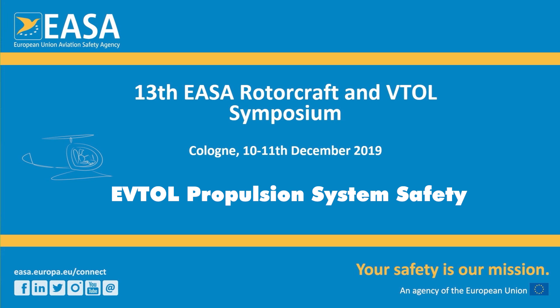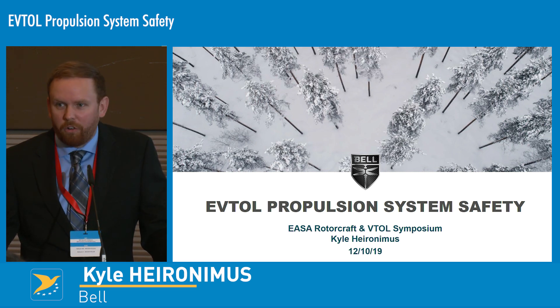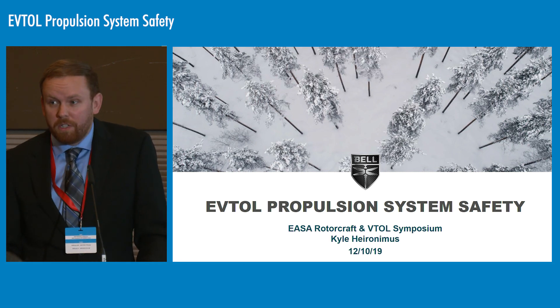Thank you Duncan. Now Kyle for propulsion safety. Good afternoon. My name is Kyle Hieronymus and I am with Bell's innovation team.